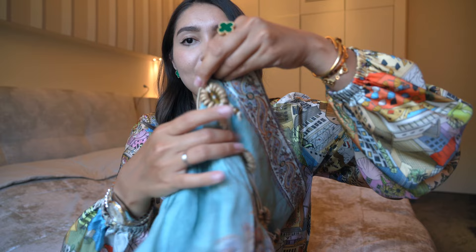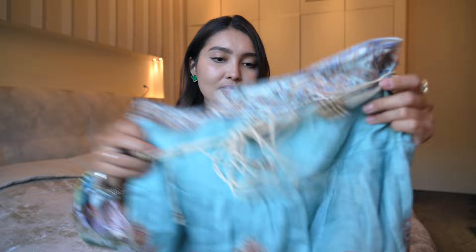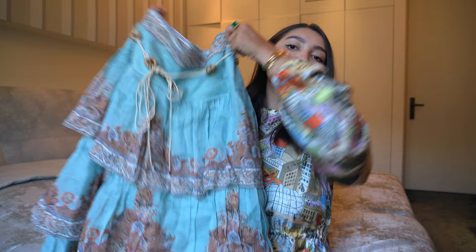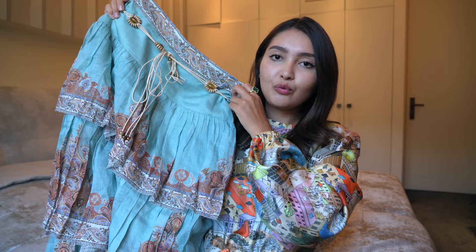So here is the first skirt. It also comes with this belt. It's super, super summery and cute. Here's the skirt — it's a maxi skirt, so it's very long. And it goes in layers. This skirt does have some volume, so it will give you some volume as well, but it looks so beautiful on. I'm going to try everything on and I'll show you.